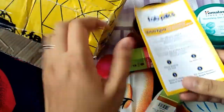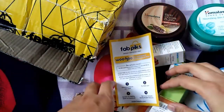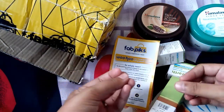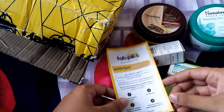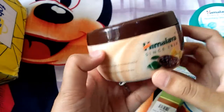First, we have a card in this box. We have a lot of information that you can find — a website, samples, and a signup option. If you sign up, you can DM us and we can replace the products. We have a package. First, we have a Himalaya Rich Coco Butter Body Cream — this is very good.